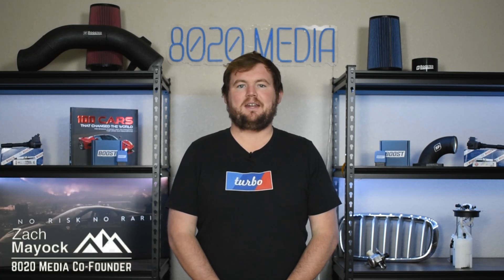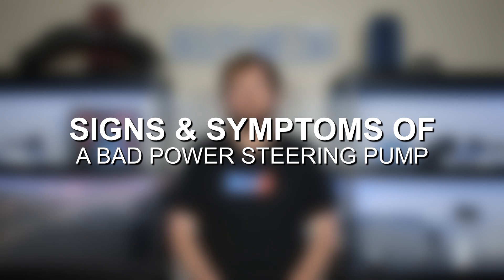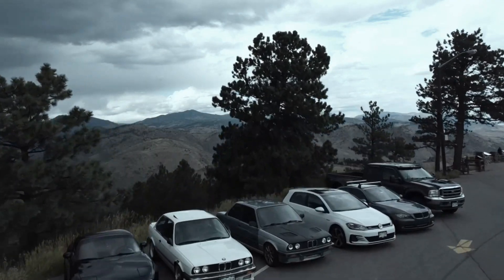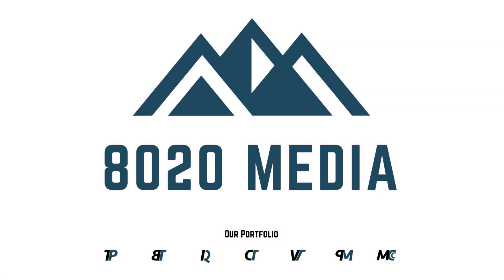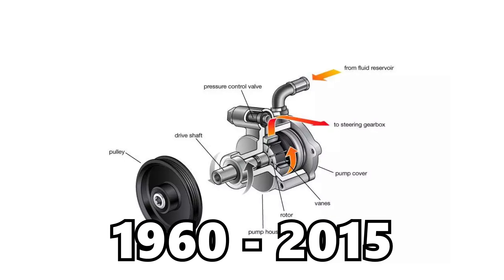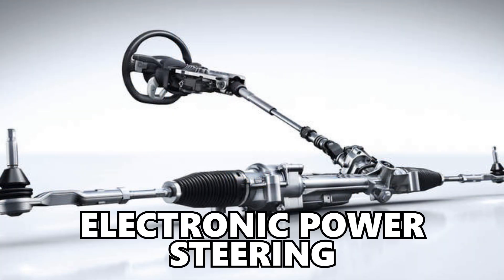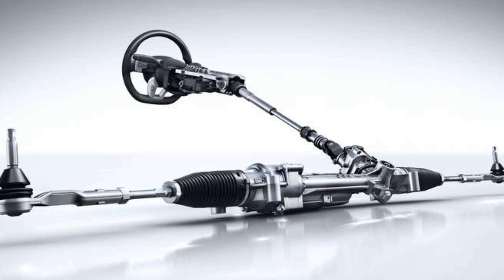Hey everyone, this is Zach with 8020 Media here today with a video on signs and symptoms of power steering pump failure. Power steering pumps are a critical component on vehicles that use hydraulic power steering systems. These hydraulic power steering systems are common on vehicles manufactured between about 1960 up until 2015. In the modern era, many manufacturers have switched to electronic power steering, which does not utilize a power steering pump.